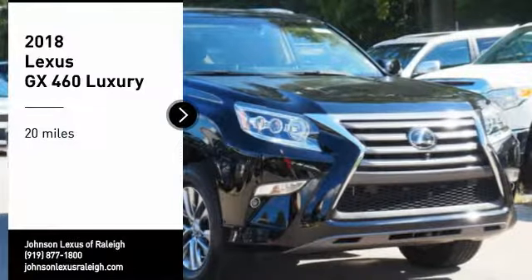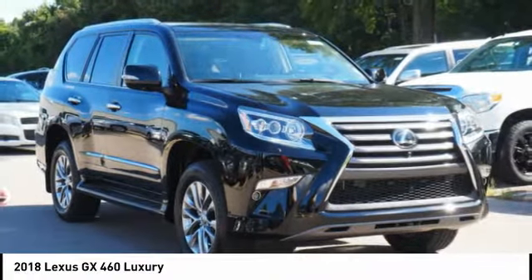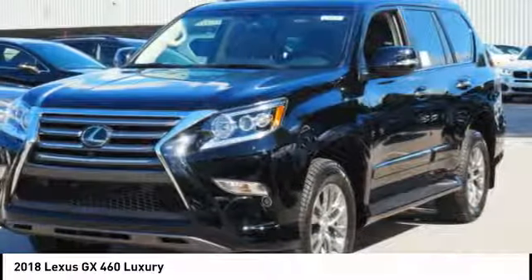We are pleased to show you the 2018 GX460. This seven-passenger utility vehicle is more powerful, capable, and versatile than ever before.